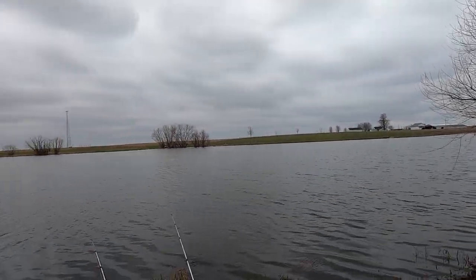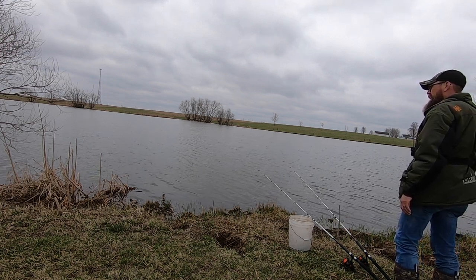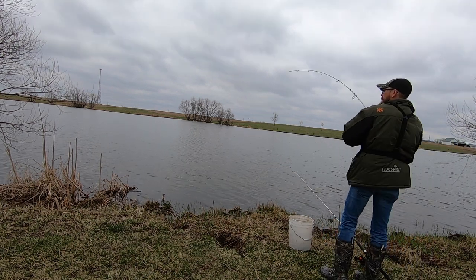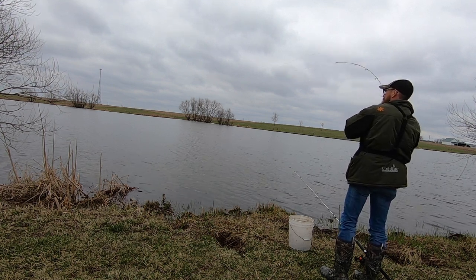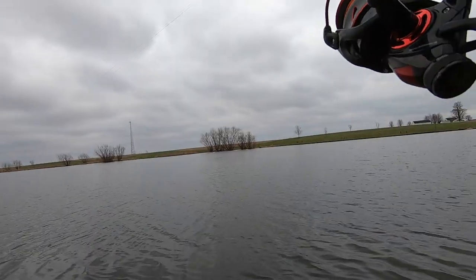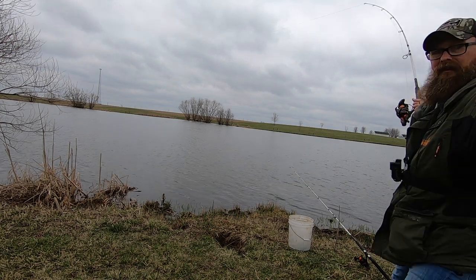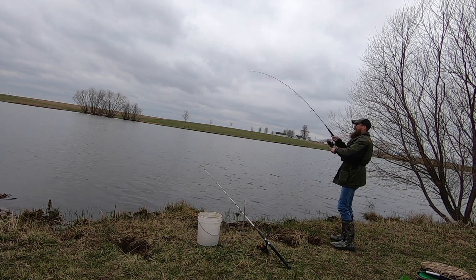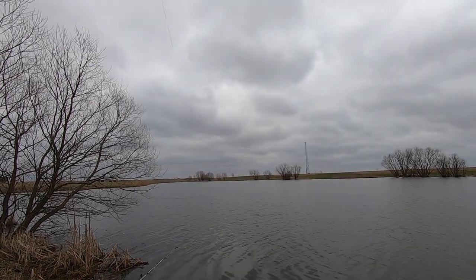There we go, y'all. I think we may hook up on one. Took us three spots but we may have finally found them. There he is, we got him. Just took us three spots but we found one. Kind of in an odd spot. Oh dang, that's a monster. That is a freaking pig, you guys. That is a giant channel. He's just sitting out there sucking on it.